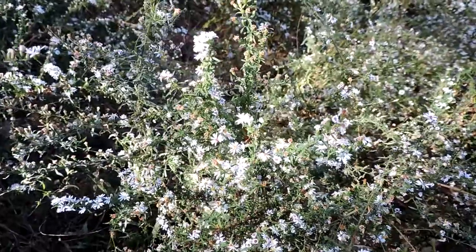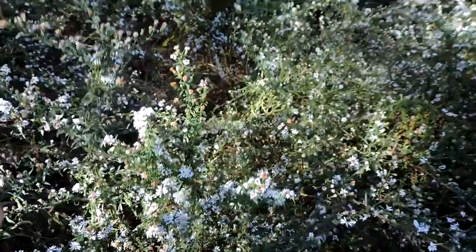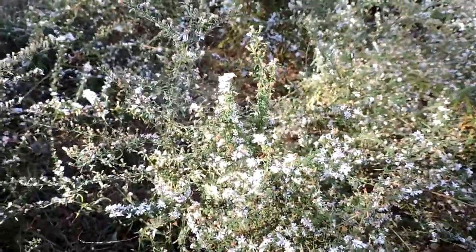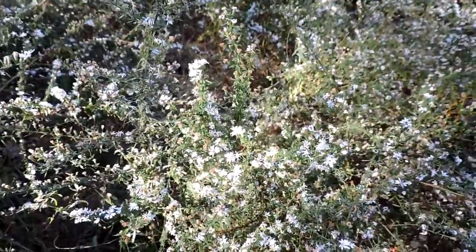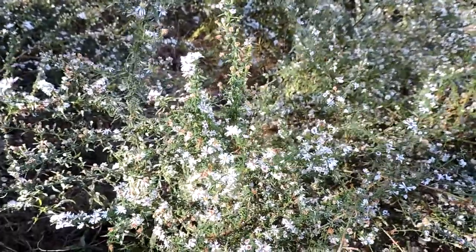Even though it's considered weedy, the flowers are small, as you can see — very small — but it's covered in flowers. This is actually in a little section right by my backyard, and I let it flourish because it is incredibly late and a good pollen and nectar source for late-arriving pollinators.